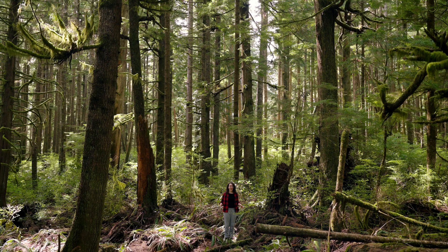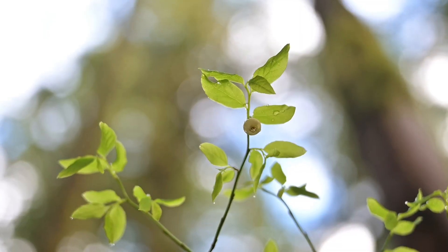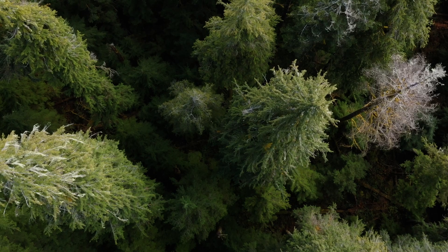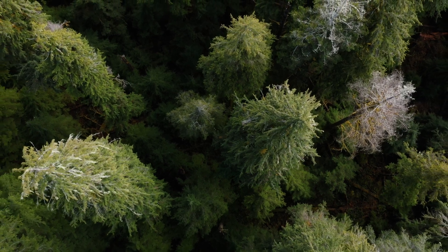Old growth has a rich understory absolutely filled with different plant species, from ferns to mosses to shrubs like these, because they have a mixed-layer canopy with different sizes so that sunlight can break through and nourish the forest floor. It's this complex structure that makes old growth such biodiversity hotspots.